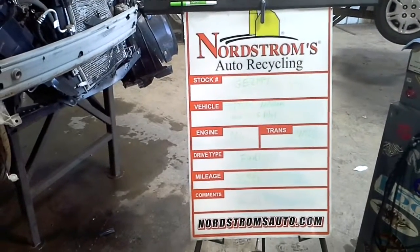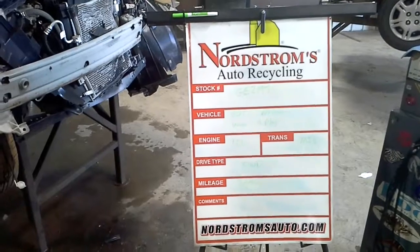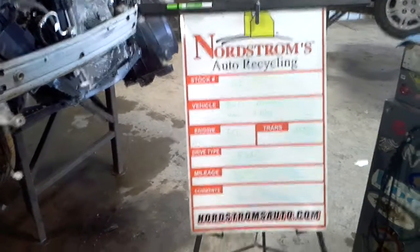Stock number GE2197, 2017 Nissan Versa S Plus, 1.6 liter, manual 5-speed transmission. It's front-wheel drive with 36,740 miles.